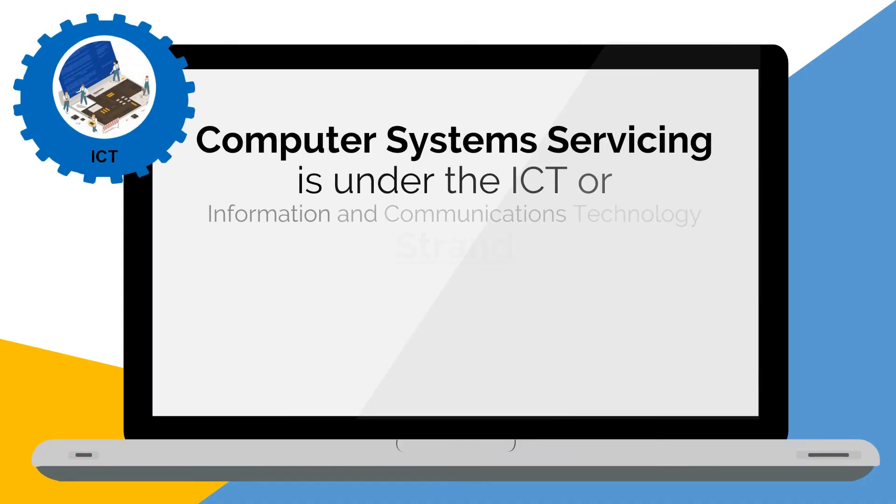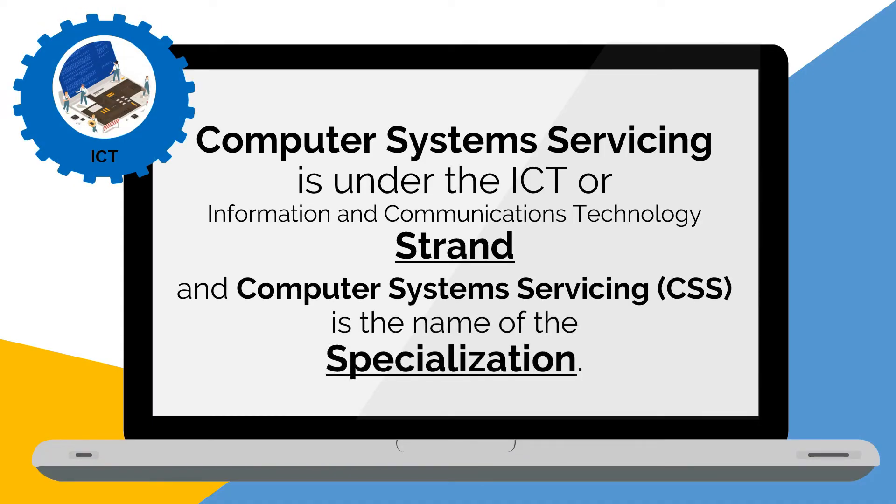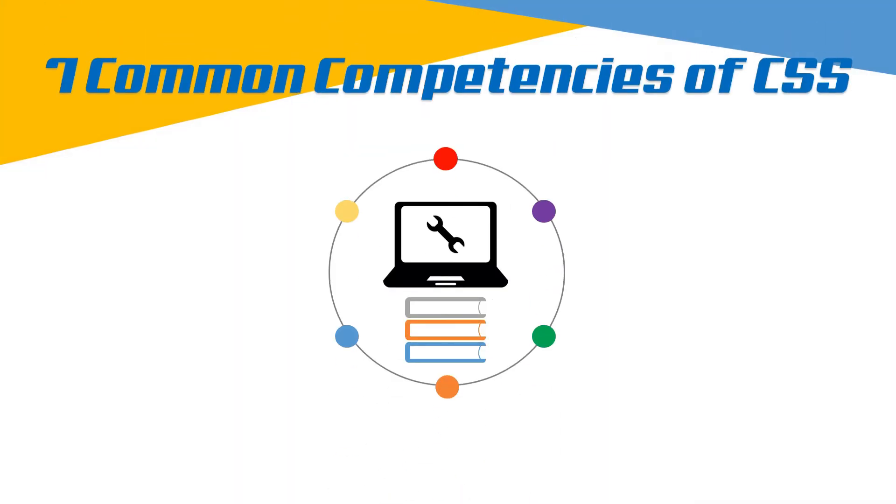Computer System Servicing is under the ICT, or Information and Communications Technology, strand, and CSS is the name of the specialization. CSS covers seven common competencies that a student ought to possess.